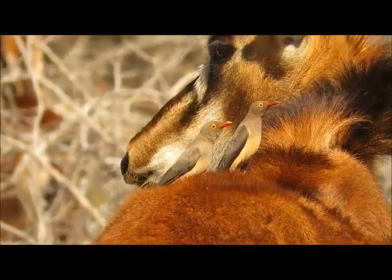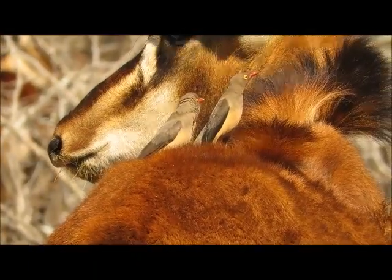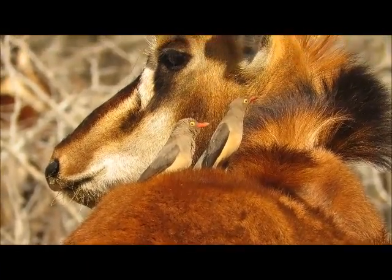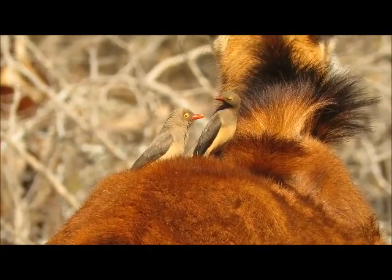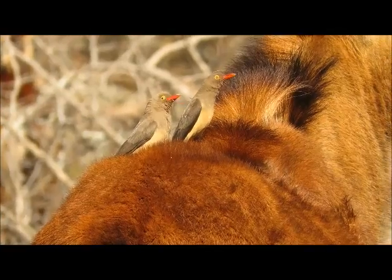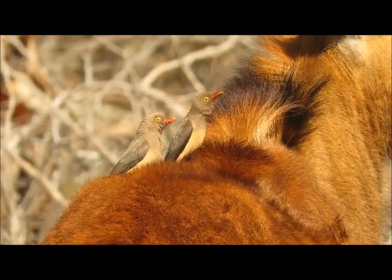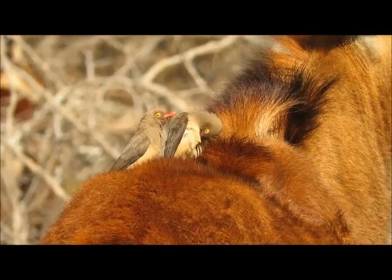Here we've got some red-billed oxpeckers. These are the birds that you'll always find on the herbivores themselves. These particular ones are on a sable, and they use any host species from something as small as an impala or warthog up to the size of a giraffe or even buffalo. This gives us a chance to talk about symbiosis — the relationship between two living organisms.